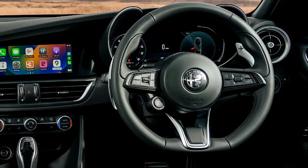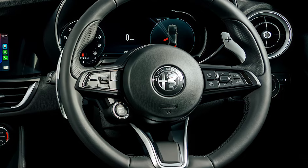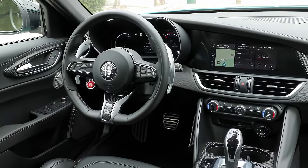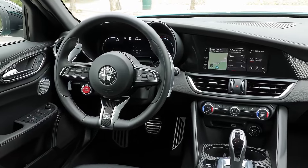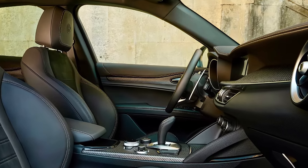Step inside, and the Italian craftsmanship shines through. Premium leather seats and sleek finishes greet you, with an emphasis on both comfort and style, while a redesigned steering wheel and digital gauge cluster deliver a modern driving experience.